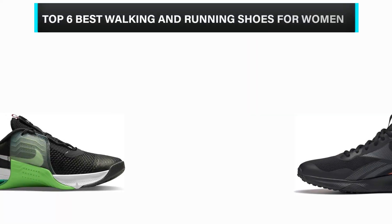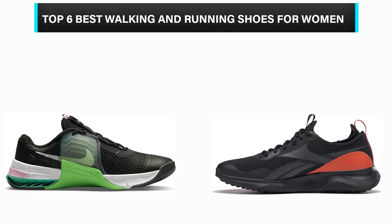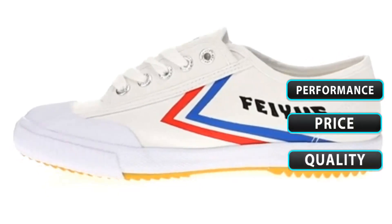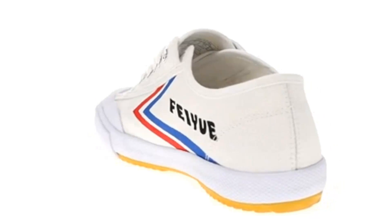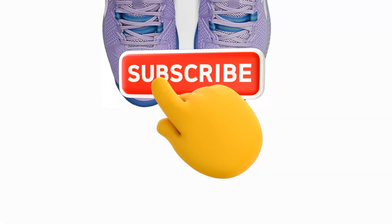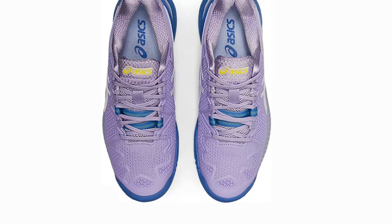What's up, guys? In this video, we are going to check out the top 6 best walking and running shoes for women that are available in the market for their true quality. We have made this list based on overall performance, price, quality, and more. If you choose from this list, you can rest assured that you are buying the best product. Please check the products link in the description below, and don't forget to subscribe to our channel. So without any delay, let's get started.